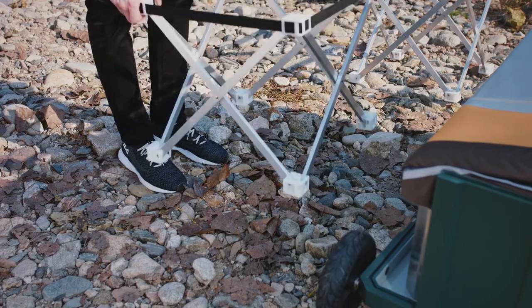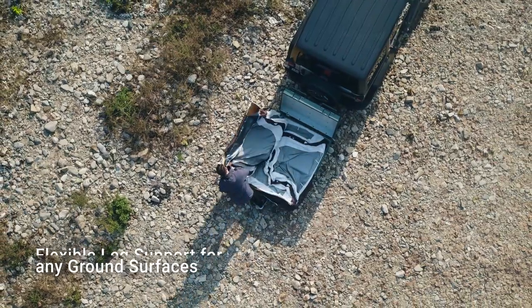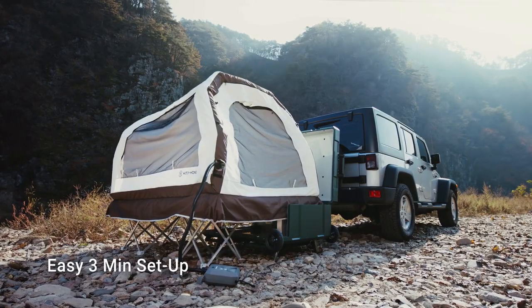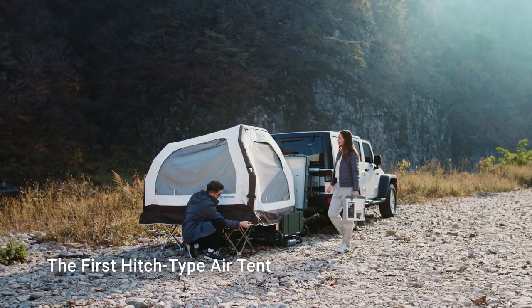Setting up Hitch Home — all you need is three minutes. Lay out the mat, pump in the air, and just give it a moment for your air tent to inflate. And voila! The world's first hitch-type air tent, Hitch Home, ready to roll.